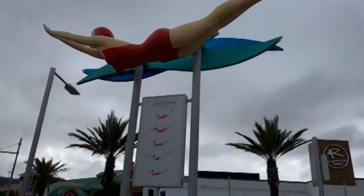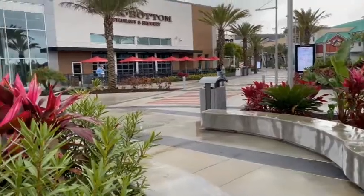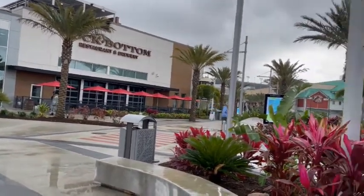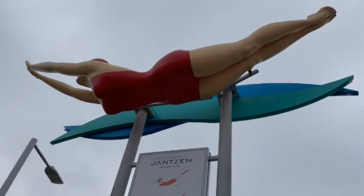It's actually located right outside of the Four Rivers Barbecue and Rock Bottom Restaurant and Brewery. There she is.